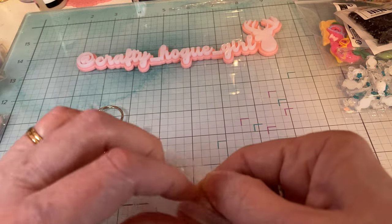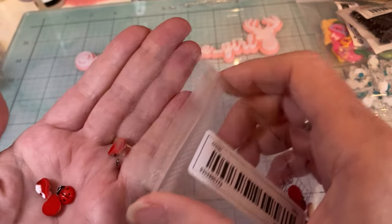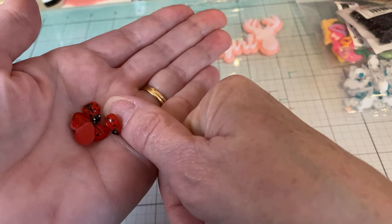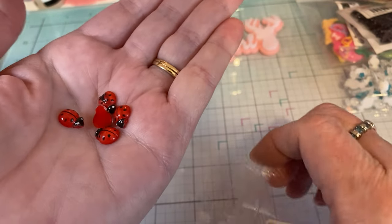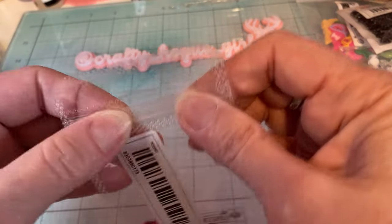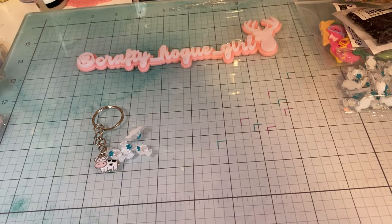And then I saw these — ladybugs. And they're tiny, they're pretty small — you can see against my thumb. You get a ton, and that would be really cute with the flowers. And I think ladybugs are good luck, so I had to have those.